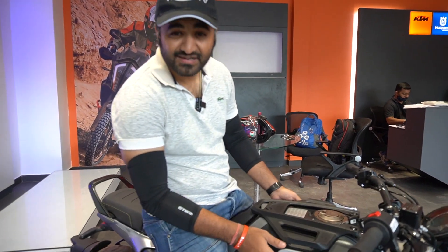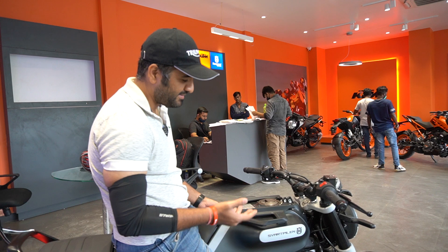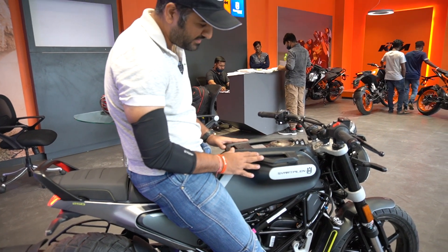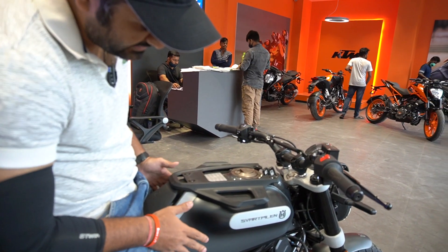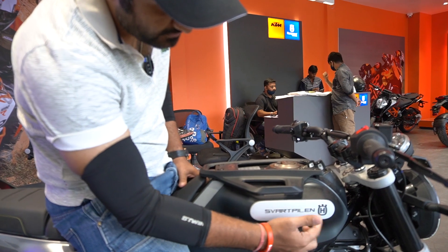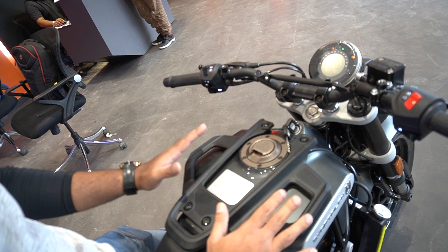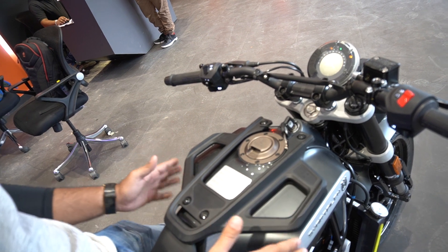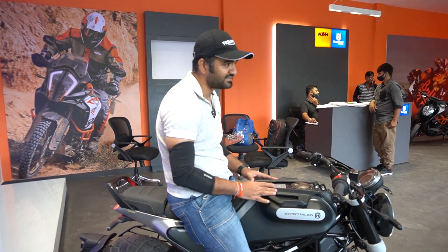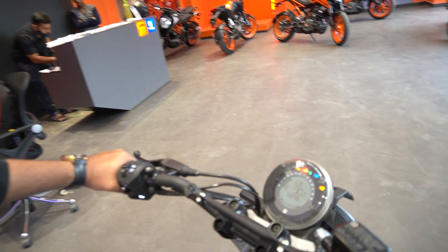Husqvarna has a very interesting and unique design that you would not normally find in Indian motorcycle makers. The Svartpilen has a very distinctive tank with detailed Svartpilen and Husqvarna branding, along with a grab rail integrated with luggage provision. It has a 9.5 litre tank, and I would say this bike is not recommended for long rides — it is more suitable for normal city riding.